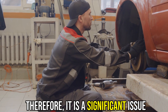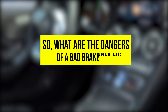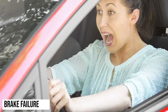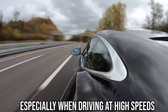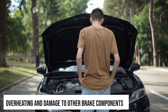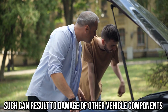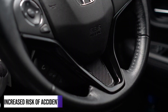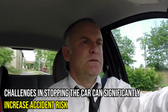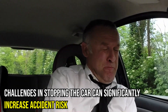Therefore, it is a significant issue that should be addressed immediately. What are the dangers of a bad brake caliper? Brake failure, which can result in accidents especially when driving at high speeds. Overheating and damage to other brake components, which can lead to accidents. Challenges in stopping the car can significantly increase accident risk.